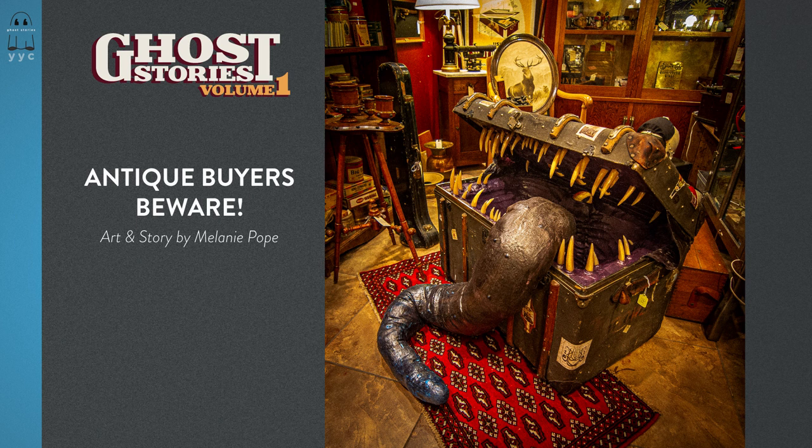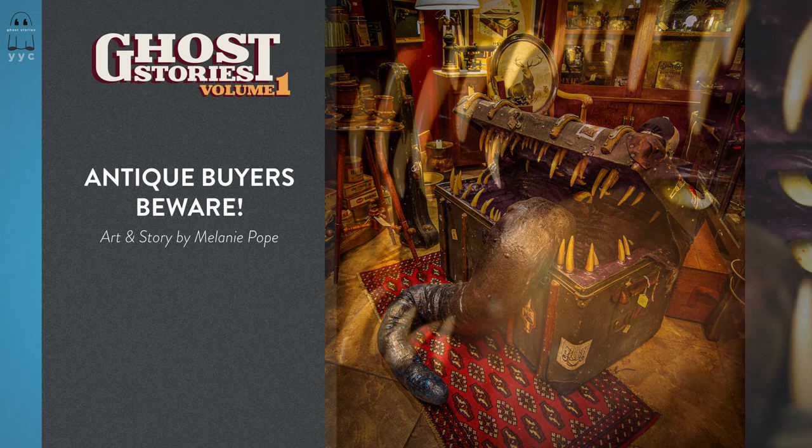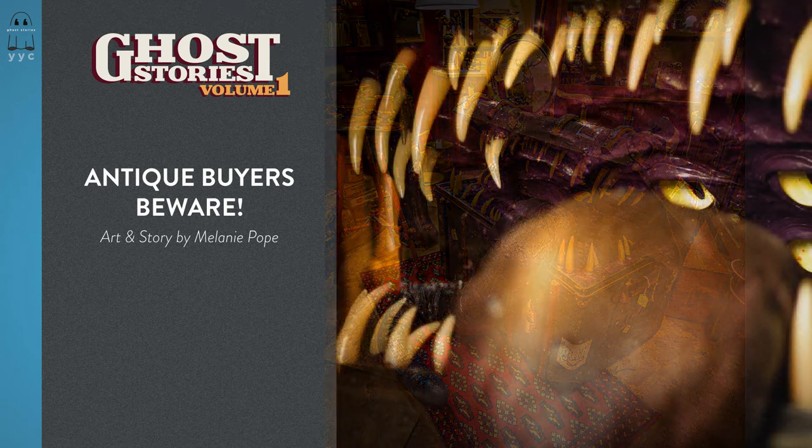You look around — there's no one else in this part of the store but you. You look down at the trunk again. Is there something in there? Stepping back, you look around the room for something you could use to poke it. Ah — an old cane, that will do nicely. You feel a little silly, but the hairs on the back of your neck are pricking up and warning you. Maybe there's a rat inside. Stepping back as far as possible, you lift your cane and extend your arm out and rap on the top of the trunk with a sharp thwack.